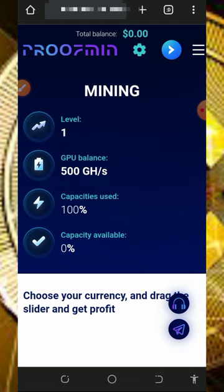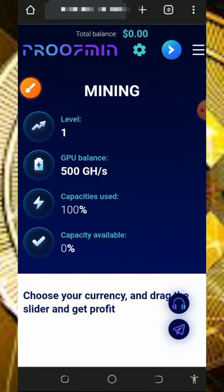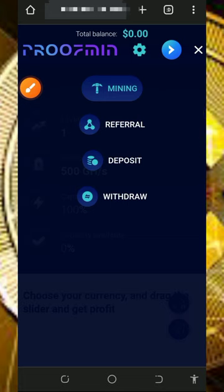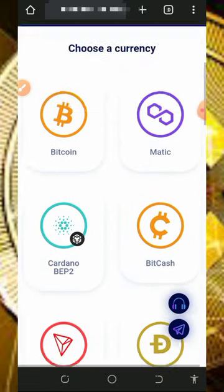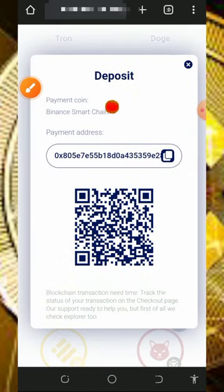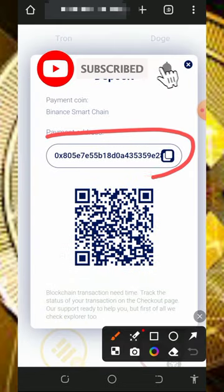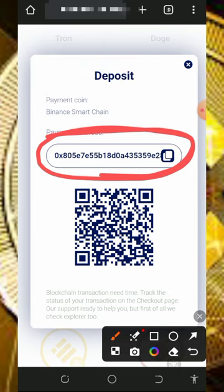If you want to purchase mining speed, tap the horizontal lines in the top right corner of the screen, then tap the 'Deposit' button. It will take you to a page where you choose the cryptocurrency for your deposit. We are choosing BNB Smart Chain — once you tap that, an address is generated for you to deposit according to the mining hash power you want to purchase.